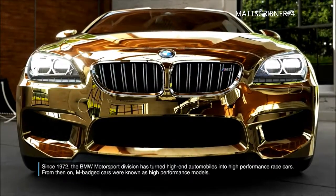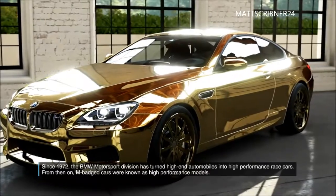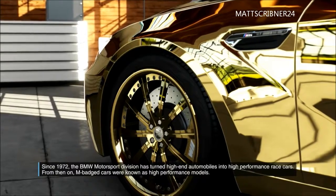Since 1972, the BMW Motorsport division has turned high-end automobiles into high-performance race cars. From then on, M-badged cars were known as high-performance models.